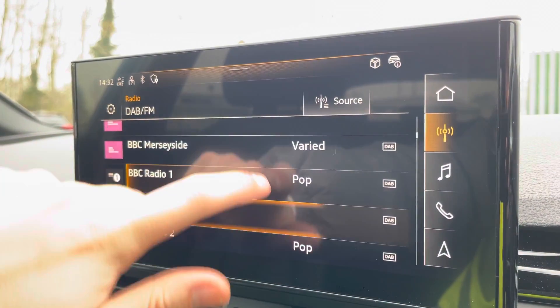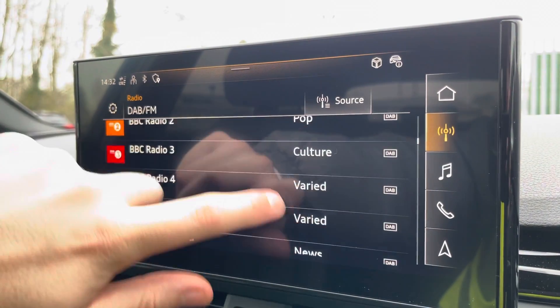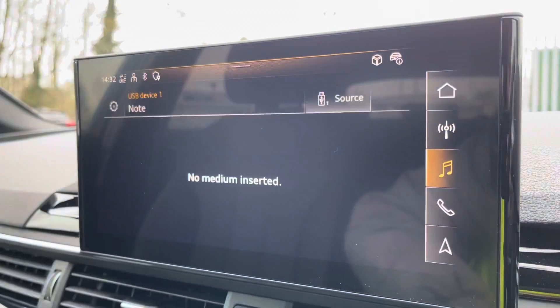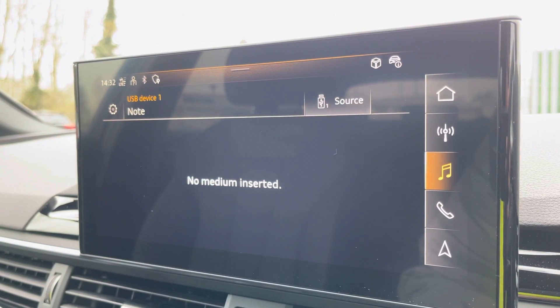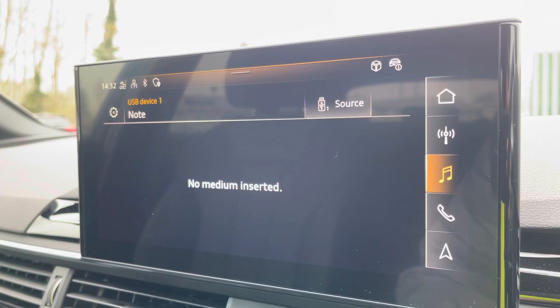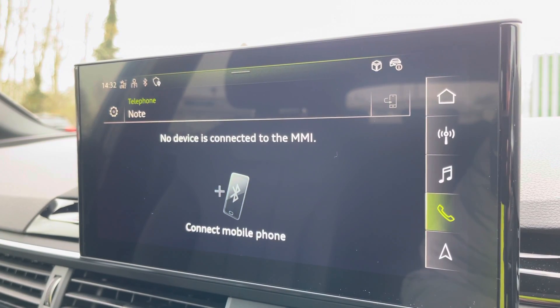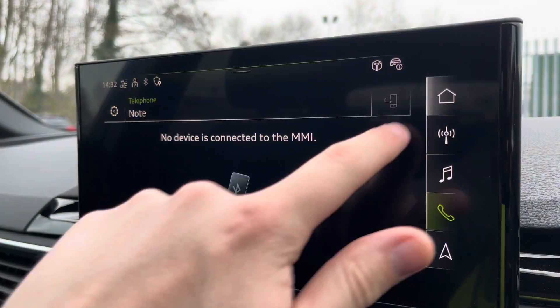We also have DAB Digital Radio, so you can listen to your favourite stations in high quality. We also have external media connectivity, so you can listen to your favourite content from your phone, and telephone connectivity so you can easily take calls whilst on the go.